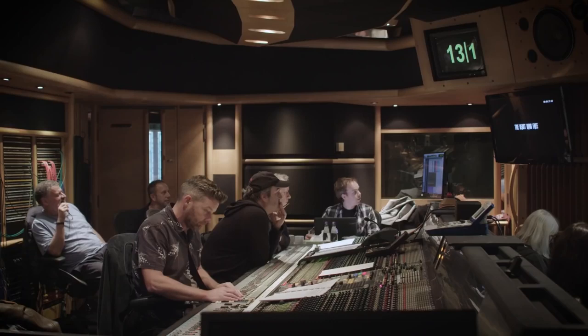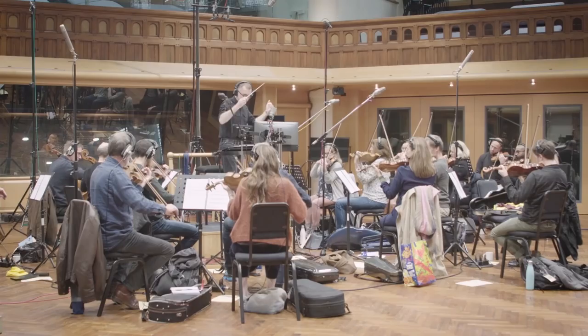So today we've been in wonderful Air Studios in the hall, recording brilliant British musicians.